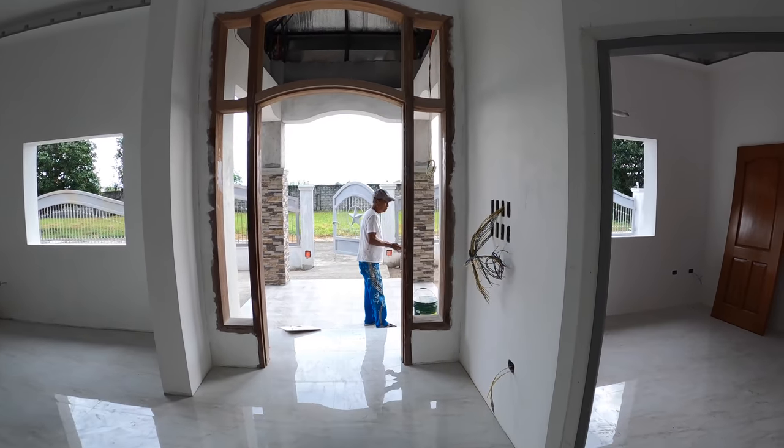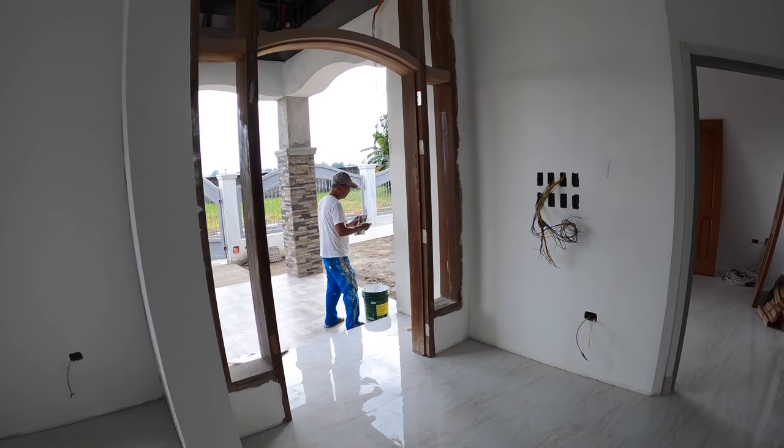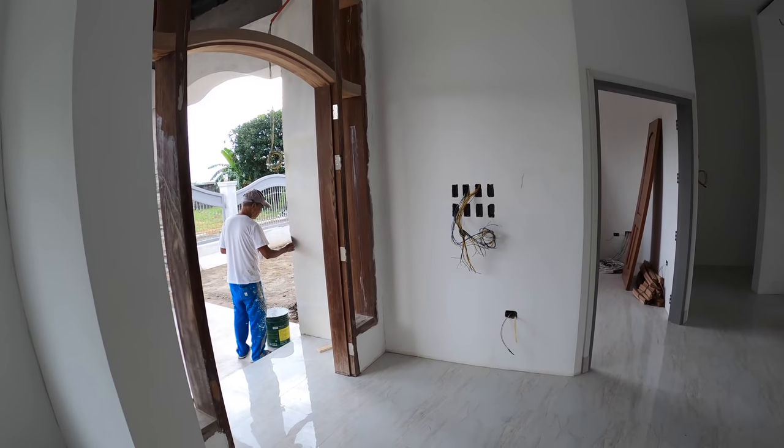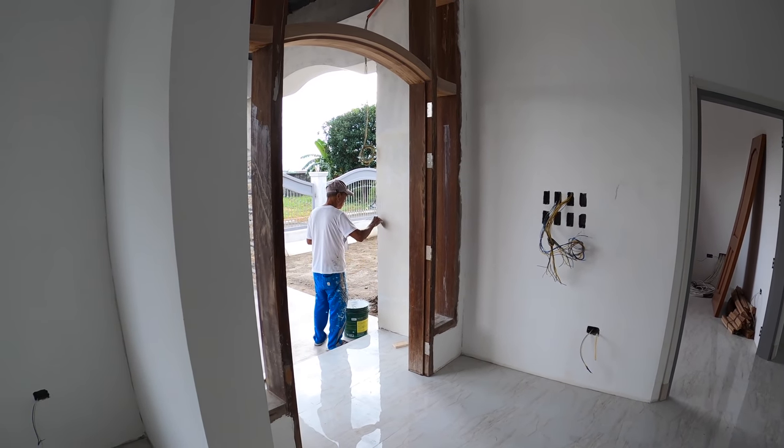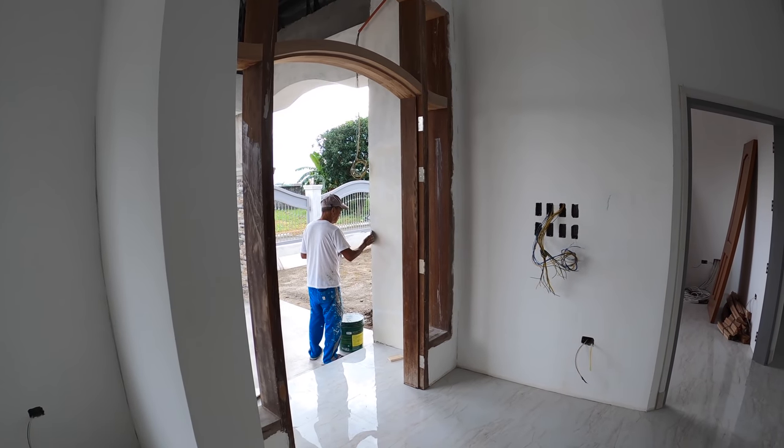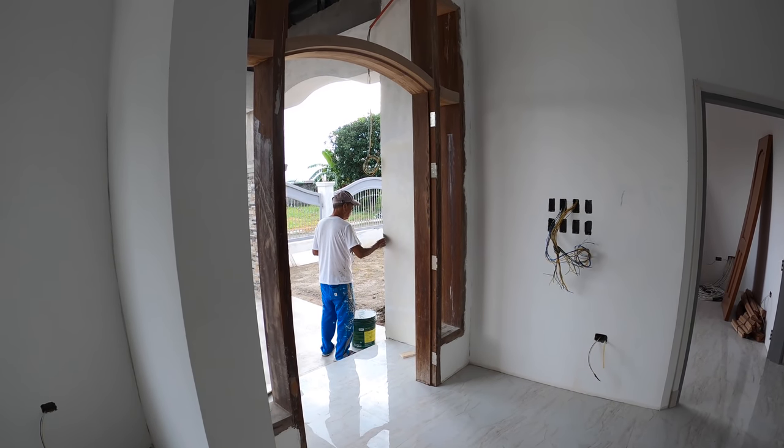Stanley out here in the front is doing a second coat of skim coat on the front entryway and some of the stonework so that it all blends together nicely.